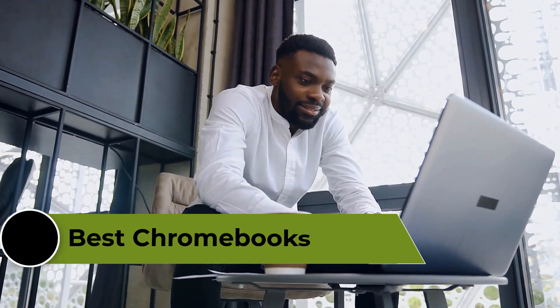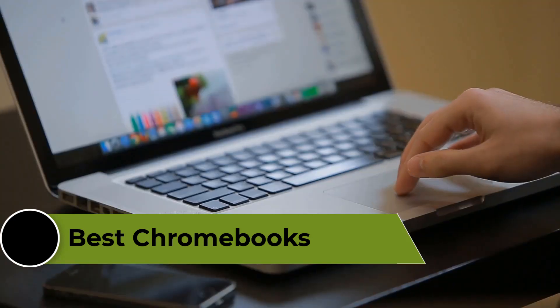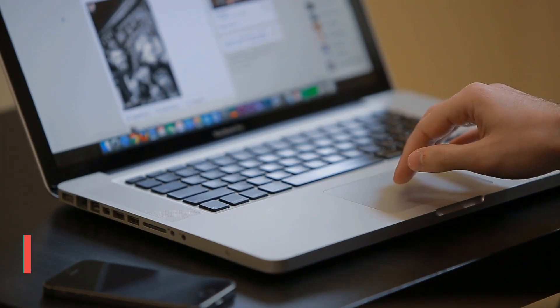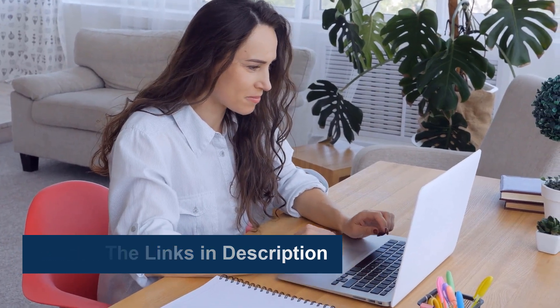In this video, we're going to review the top 5 best Chromebooks that are available on the market. We made the list based on their popularity, quality, price, durability, user opinion, and more. To see more information and the most up-to-date prices, check out the links in the description below.